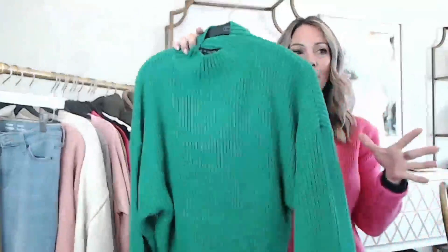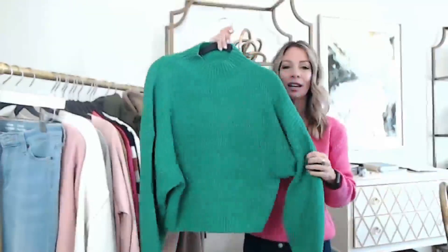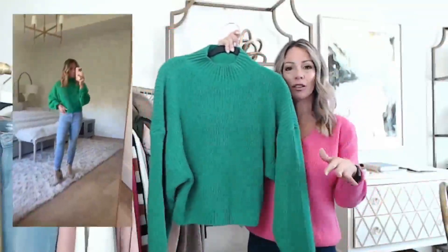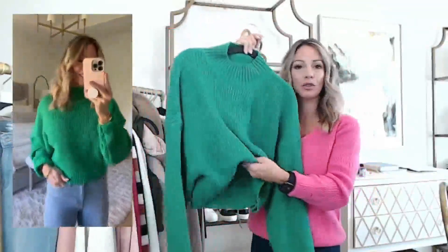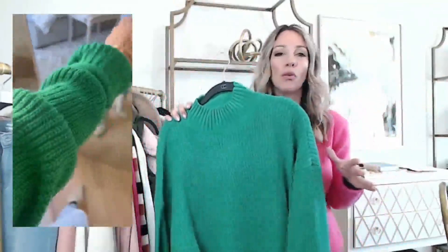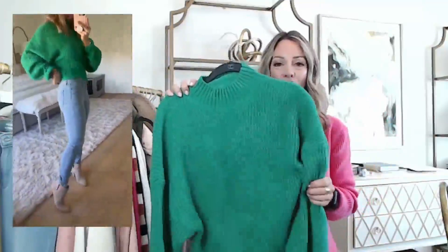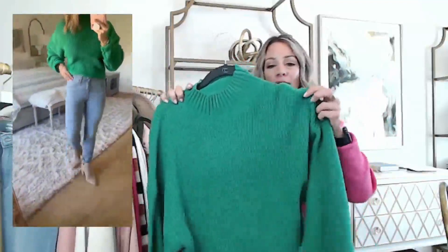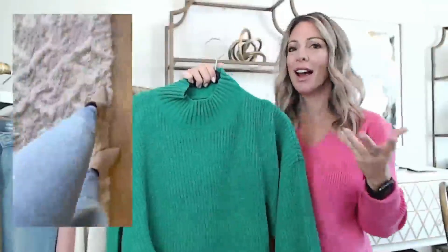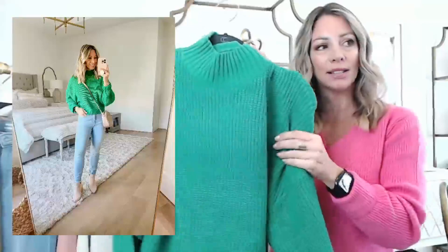This sweater kind of had me thinking about spring because of this vibrant green color — it's really beautiful. It's on the shorter length, perfect for a little front tuck because it's not too bulky, with a little mock neck. When the weather starts to get towards spring but it's still chilly, this would look really cute with white jeans and a pair of tan booties. It does come in other colors, and I'm usually not even a fan of green like this but I just thought it was so cute. I'm wearing size small.